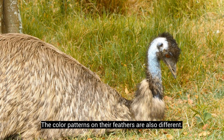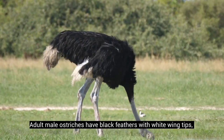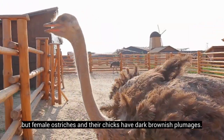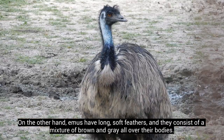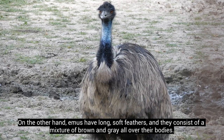The color patterns on their feathers are also different. Adult male ostriches have black feathers with white wingtips, but female ostriches and their chicks have dark brownish plumages. On the other hand, emus have long, soft feathers, and they consist of a mixture of brown and gray all over their bodies.